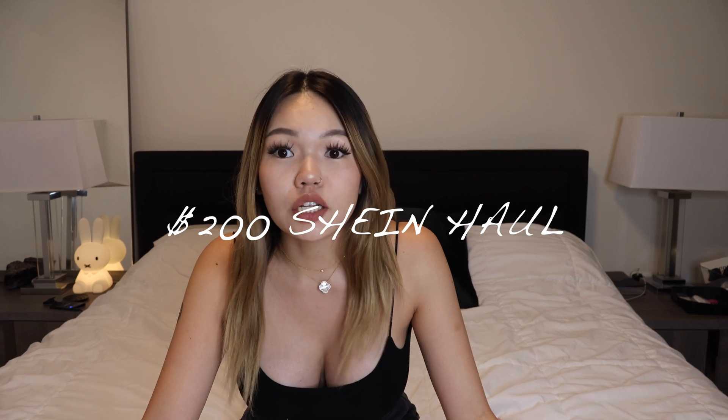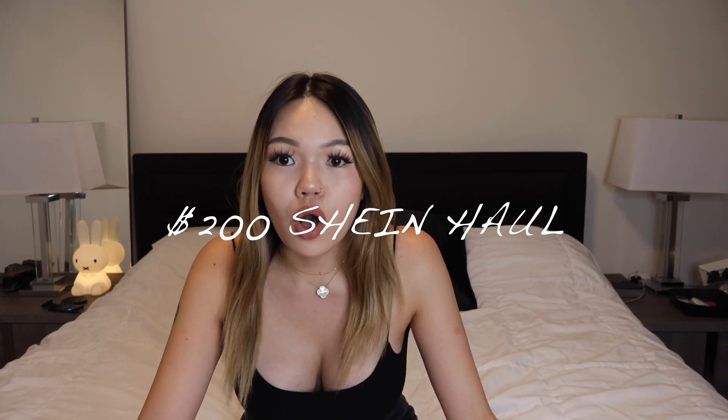Hey, welcome back to my YouTube channel. I've literally been so inactive — I last posted in like the beginning of the year, like January or something. It's July now. So today's video is going to be a $200 Shein clothing haul. Do you know how much stuff $200 can get you on there? A lot.